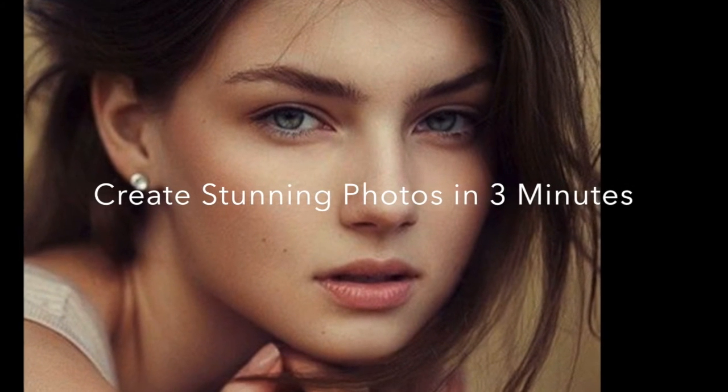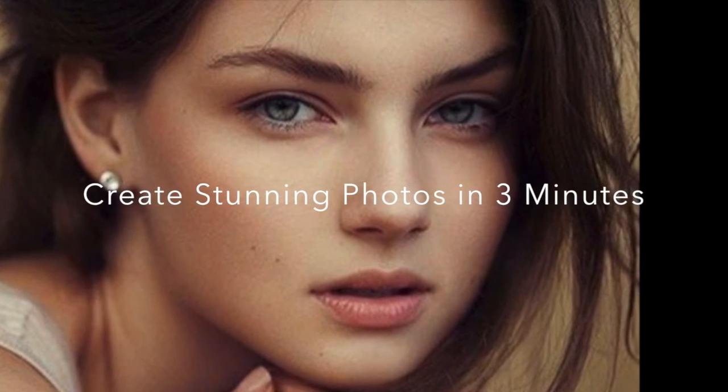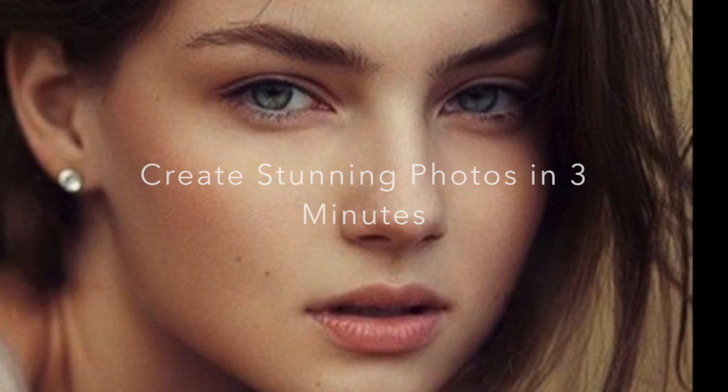By the end of this course, you will be able to make your Facebook or Instagram pictures look stunning in only 3 minutes. This course is designed for anyone who wants to learn a new skill to make their pictures look awesome. No previous photo editing knowledge is required.